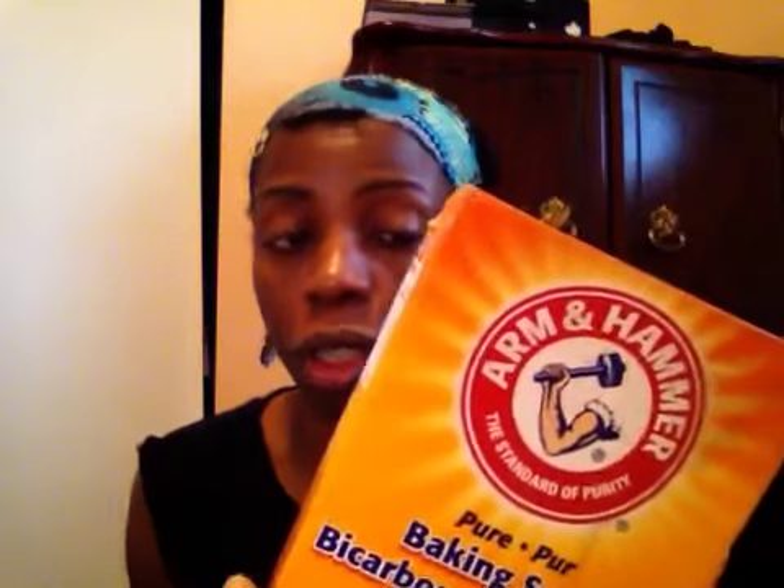I'm trying to get my underarms lighter by staying away from the aluminum stuff — and not just for the darkness, I'm just not comfortable with the whole idea of aluminum going into my body. I'm trying to stay away from anything toxic going into my system, so I decided I'm not going to use any deodorant that has aluminum in it.